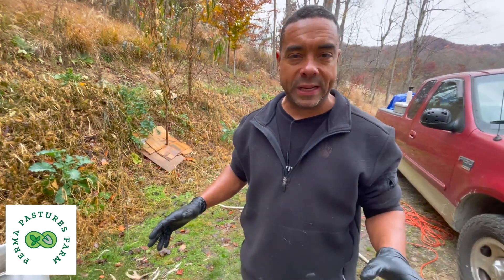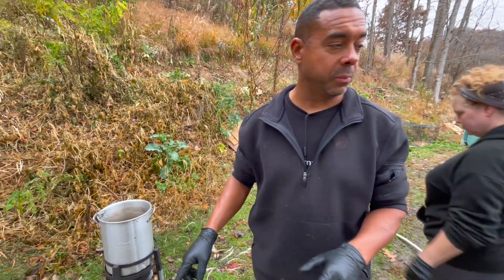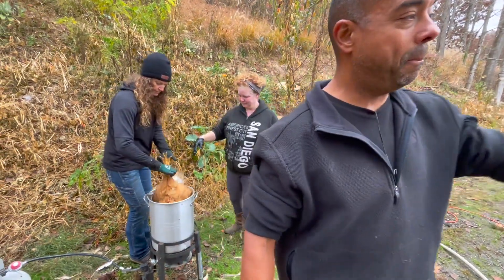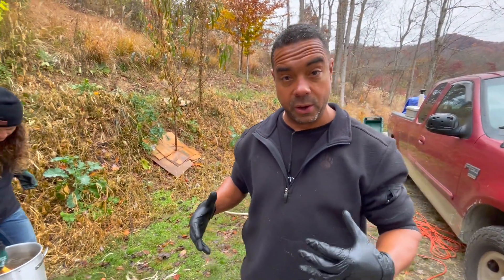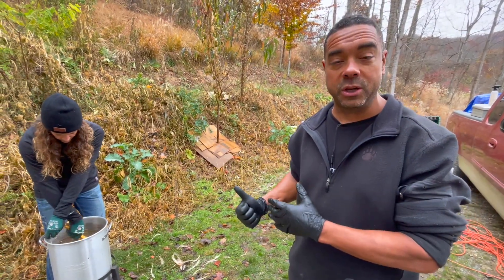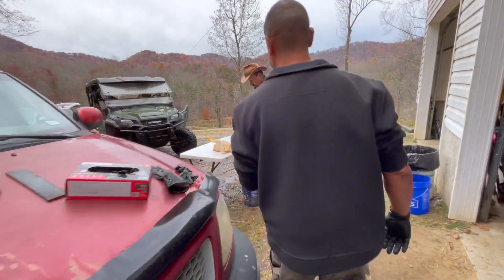Hey y'all, Billy at Perma Pastures Farm. It's a bittersweet day whenever you're doing what we're doing today — processing birds. We got a bunch of these Ginger Broilers and we got our friends here. Here's Denise, and her husband Ben is over there working on the other table. You can find them over at Renewed Homestead — anybody looking to build a homestead from the bottom up, definitely check them out. And guess who else is over here — we got Justin doing his thing.